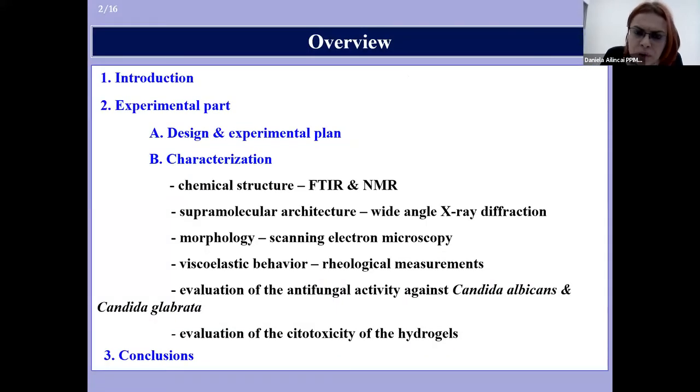Here is a brief overview of my presentation. I will start with a brief introduction, and after that I will present the experimental part with the synthesis and characterization of our systems.